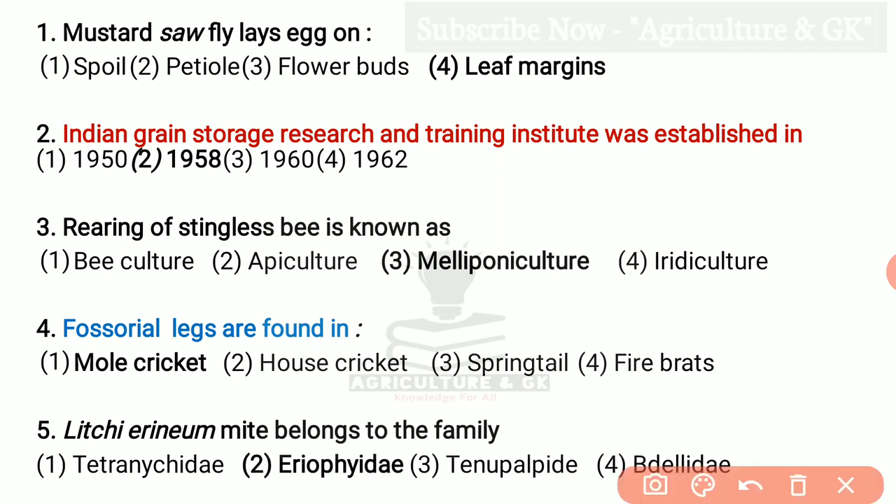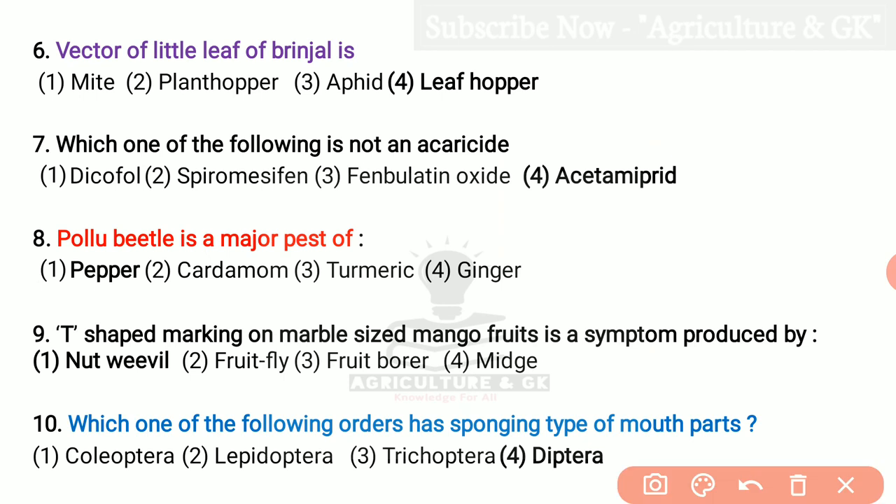First question: Mustard sawfly lays eggs on leaf margins, fourth option. Second question: Indian Grain Storage Research and Training Institute was established in the year 1958. Third question: Rearing of Stingless Bee is known as Meliponiculture. Stingless Bee is known as Meliponee. Fourth: Fossorial legs are found in the insect mole crickets. Fifth question: Litchi Aceria mite belongs to the family Eriophidae. Sixth question: Vector of Little Leaf of Brinjal is caused by Leaf Hopper. Which one of the following is not an Acaricide? That is Acetamiprid is not an Acaricide.